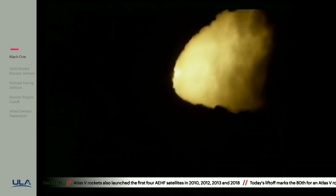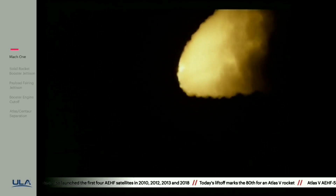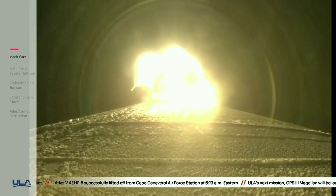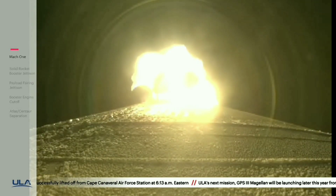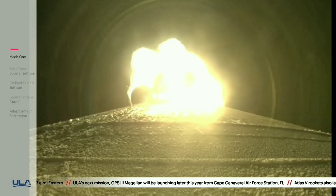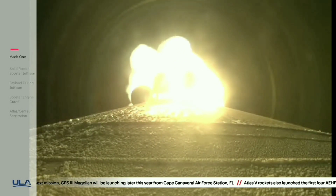Just passing one minute now into flight. RD-180 continuing to look good. Also seeing good chamber pressure across all five SRBs. Engine now throttling down to 75 percent thrust as expected, engine response looks good. Standing by for SRB burnout shortly.